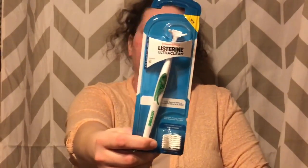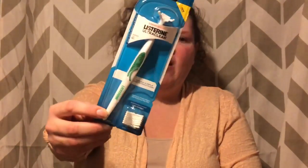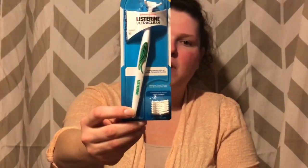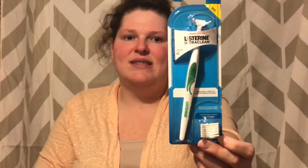I did the Listerine flossers again. I wasn't originally going to do this — I was going to do the refills because when you buy this and then buy the refills there's a 75-cent bonus. But my store was fresh out of refills, so I decided since I had that coupon from HealthyEssentials.com, why not just get these. They're $1.97, and with the $1 printable coupon from HealthyEssentials.com I pay just 97 cents out of pocket. Ibotta gives back a dollar, making this free plus a 3-cent money maker.